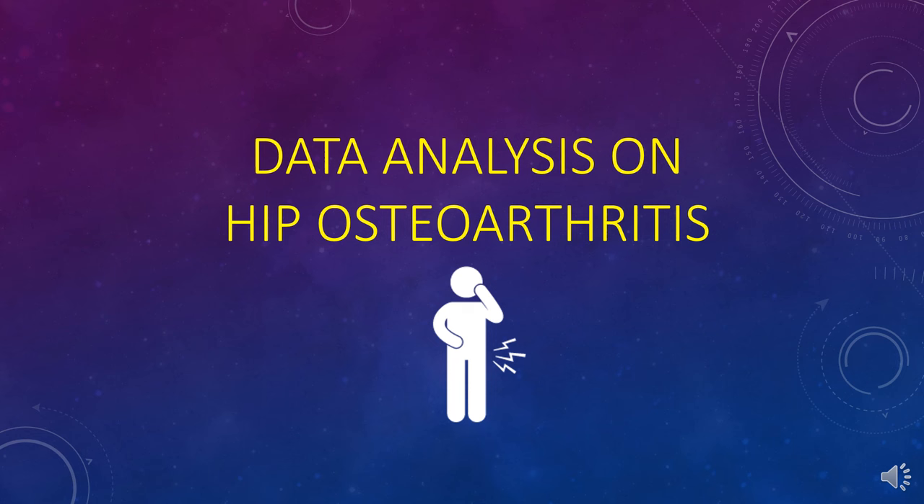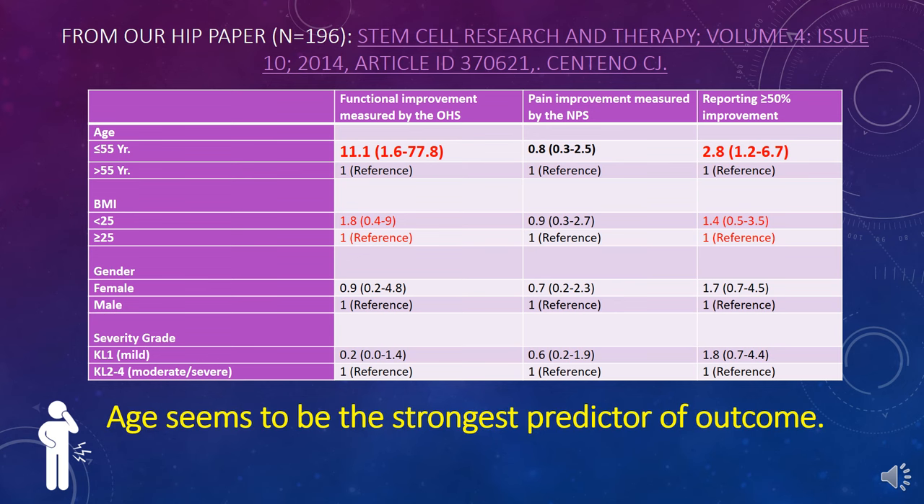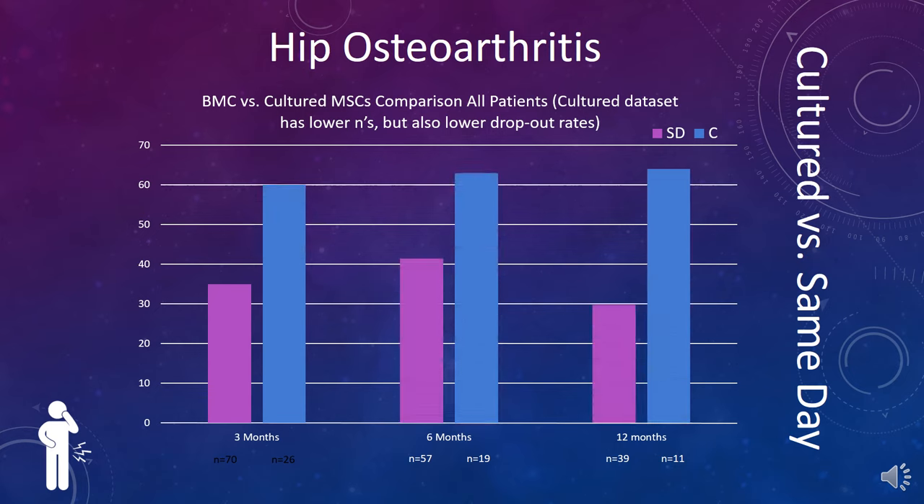Looking at hip osteoarthritis data: in our published hip paper, the single biggest predictor of outcome was age — a strong predictor with regard to functional improvement on the Oxford hip score. We believe that's because most older patients had more severe osteoarthritis. For hip osteoarthritis, comparing the same-day procedure versus a cultured stem cell procedure where we get many more stem cells, the cultured stem cell procedure for hip osteoarthritis in particular really seems to make a big difference.